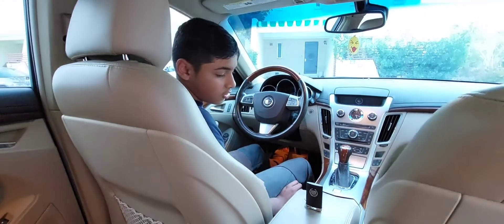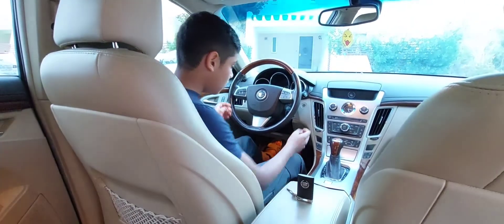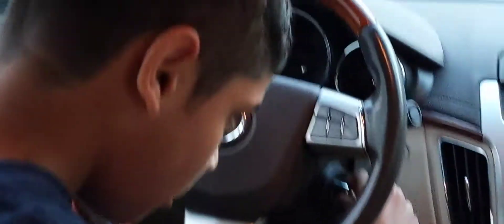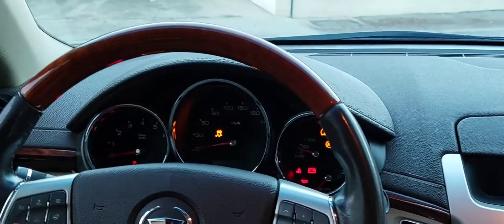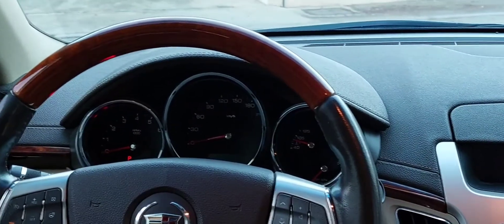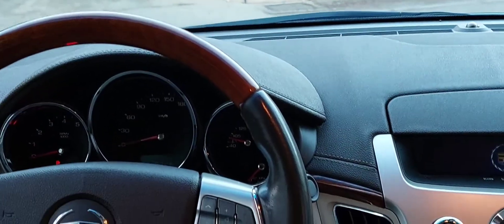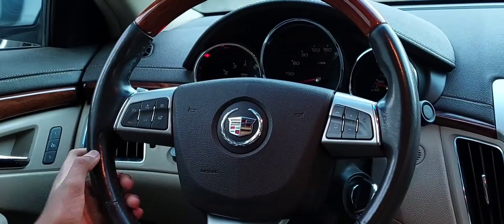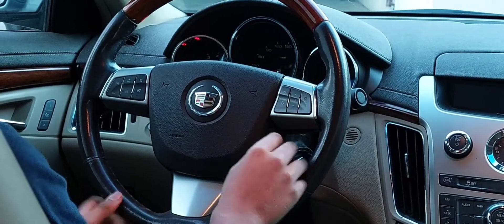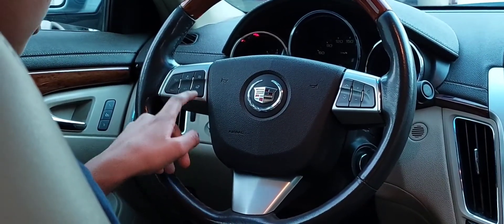To start the car, you need to have the key inside — this is a higher spec premium model. There's a knob that looks like a key ignition but you push it in, twist it, and to start it you put your foot on the brake and twist further. The gauges are very nice with the speedometer in the center, then a rev counter, fuel, and temperature gauges. It also has a heated and electrically adjustable steering wheel with lovely wood and leather wrapping, plus radio, volume, telephone, and cruise controls.